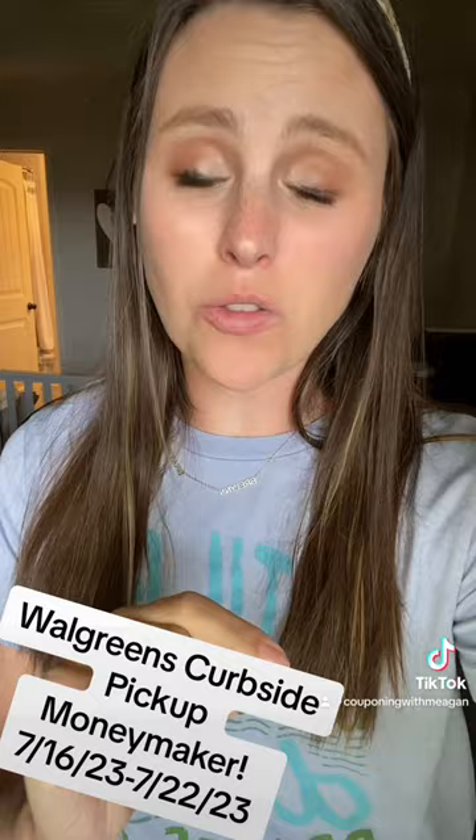Did you get a spin booster for Walgreens this week? Let me show you how you can get a deal for curbside and not only get it free after Walgreens cash, you're gonna make $12. Let me show you what to pick up.